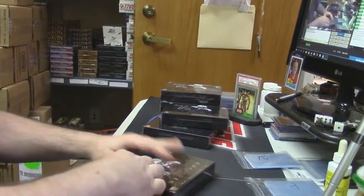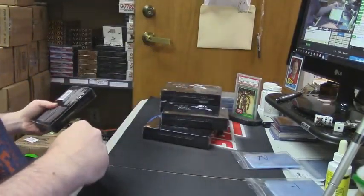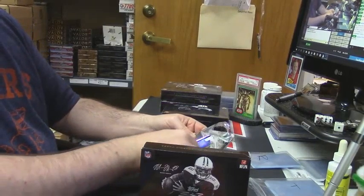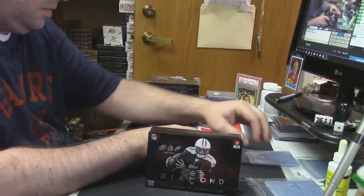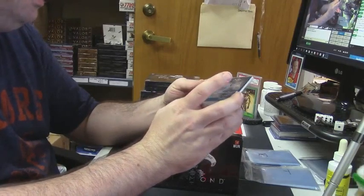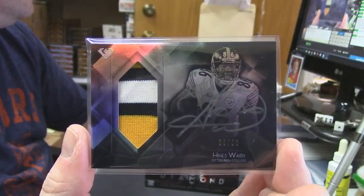Get some sleeves, get the trash can. I'll put a little bit of intrigue in this. Nice card — three color patch auto, 33 out of 50, for the Pittsburgh Steelers: Heinz Ward. These are nice looking cards.